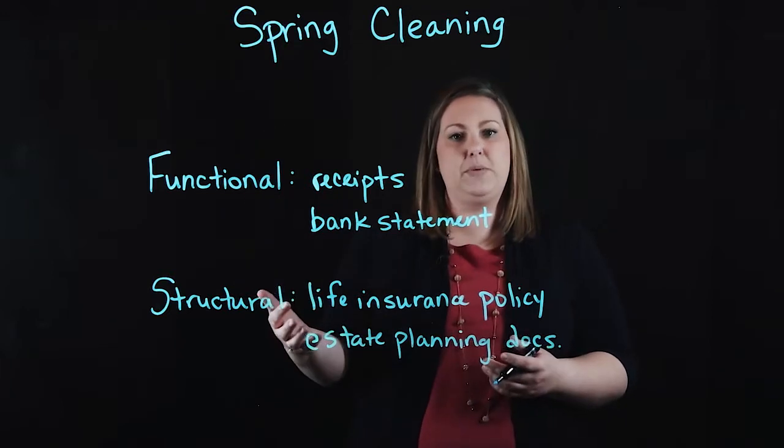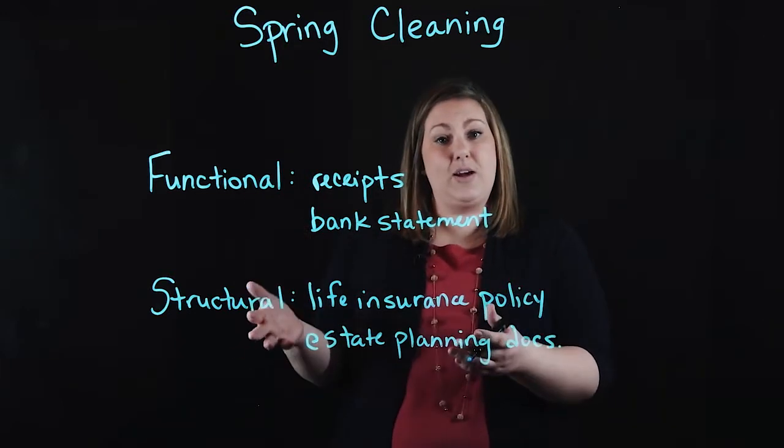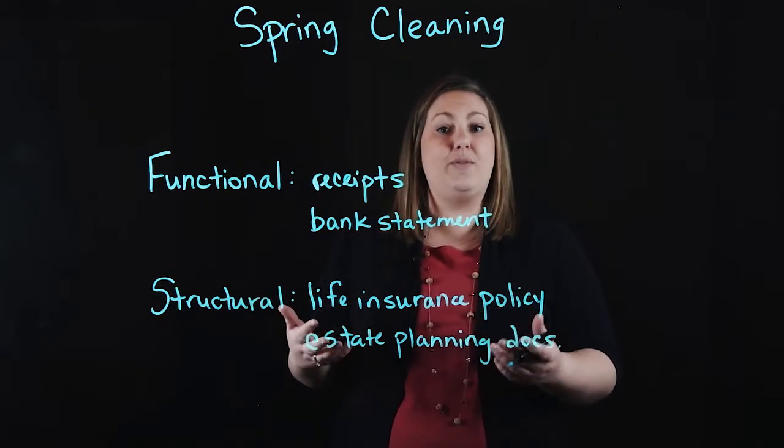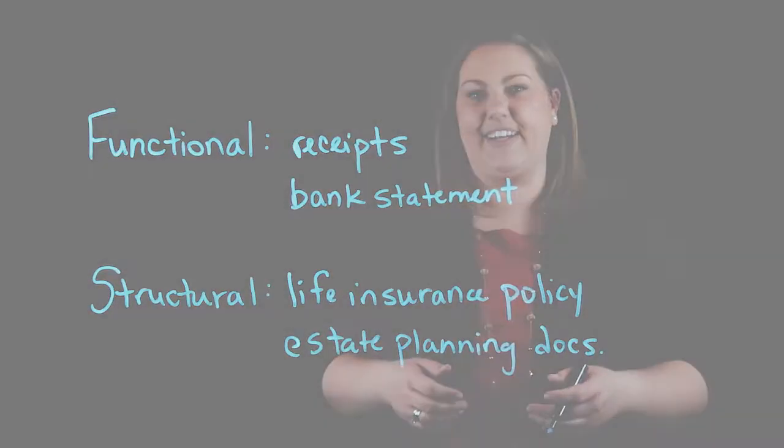So there are two different types of documents. These are things we help our clients with so they can stay organized and don't have to keep track of all the paper. We look forward to helping you get organized during your spring cleaning.